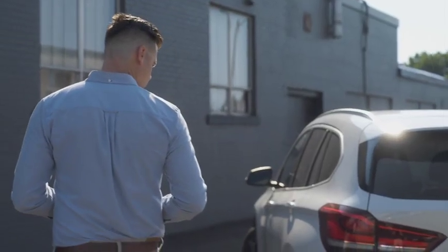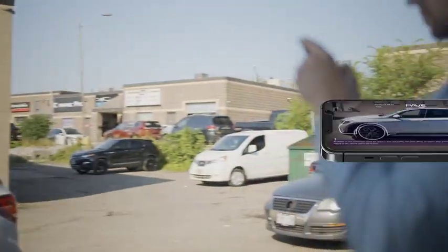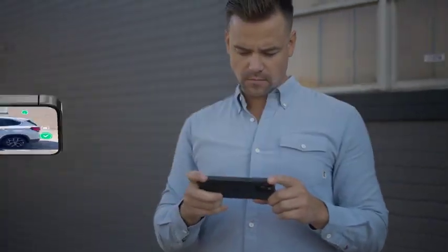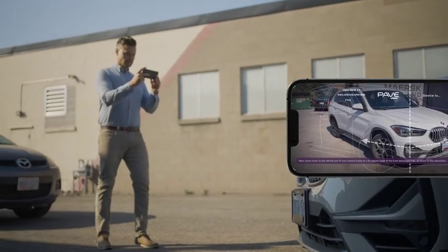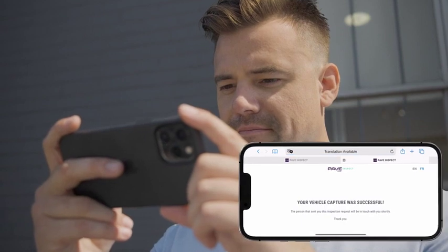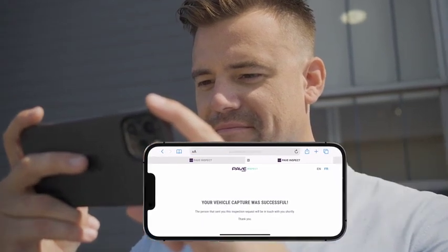PAVE turns any team member, customer, partner, or prospect into a qualified inspector with professional results, wherever they may be at the touch of a button. Utilizing the very best talent in the tech and automotive industries, PAVE provides a digitized inspection process that leaves other more conventional methods stuck in reverse.